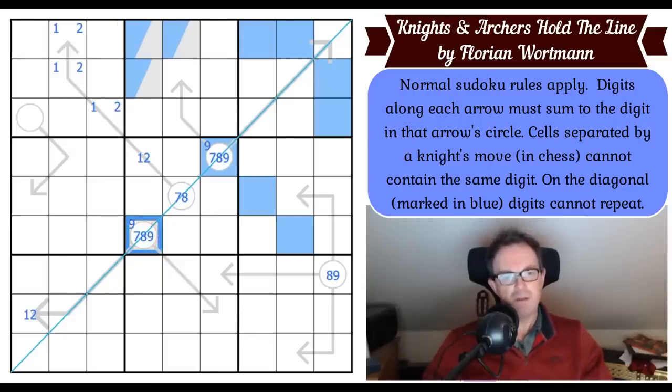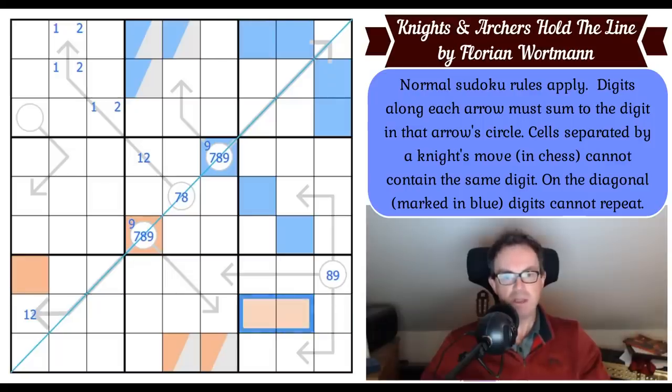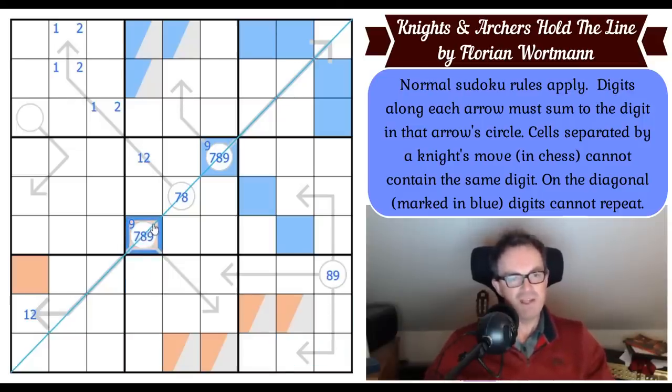Looking at this circle in box eight — it can't go in those cells, can't go on its own arrow, and can't go in those two cells. So it's locked into the bottom row. Where does this digit go in box seven? It can't go on the diagonal, can't go in cells seen by this domino, and since it's a seven, eight, or nine it can't go on a three-cell arrow. So this cell is forced to be in this domino — which is really surprising and quite amazing.